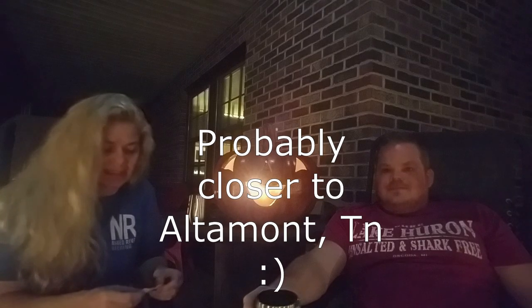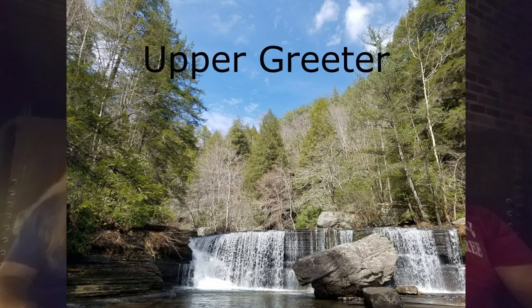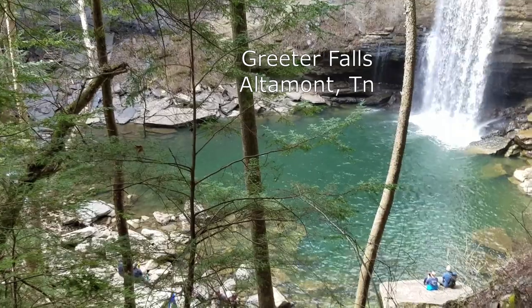Next is Greeter Falls in Beersheba Springs. Greeter Falls is a 50-foot waterfall and it is a 3.2 mile round trip moderate hike. Some spots might be a little tricky, so watch your footing — especially at the bottom where you do a lot of rock hopping. It does have a beautiful spiral staircase before you get to the bottom, where most of the elevation change happens, dropping off the cliff — that's why the staircase is there.